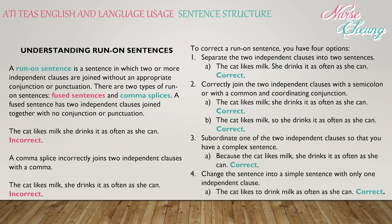Option three: subordinate one of the two independent clauses so that you have a complex sentence — 'Because the cat likes milk, she drinks it as often as she can.' And option four: change the sentence into a simple sentence with only one independent clause — 'The cat likes to drink milk as often as she can.' This is also correct.